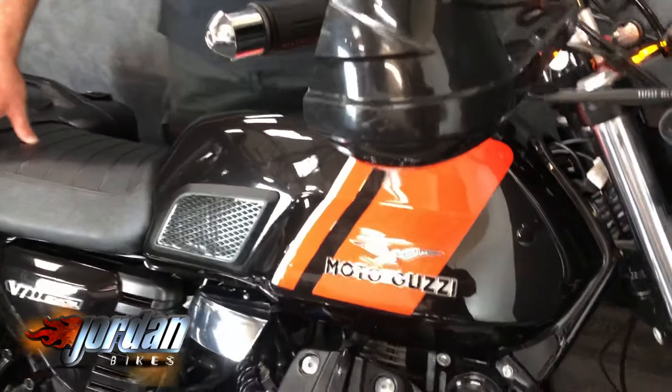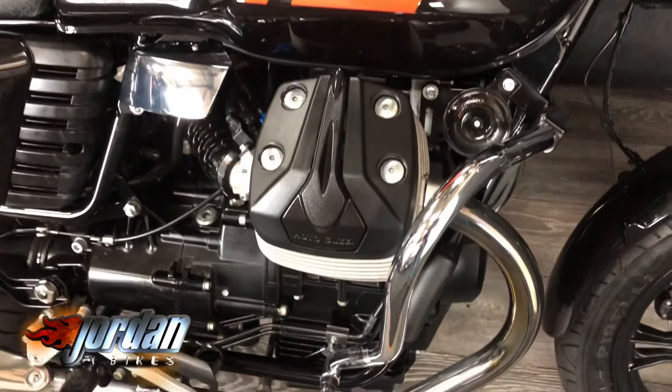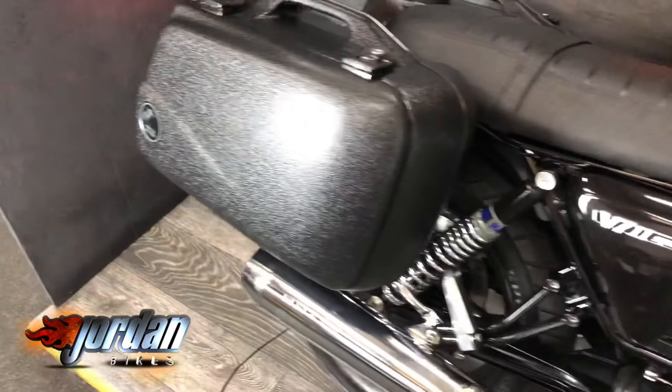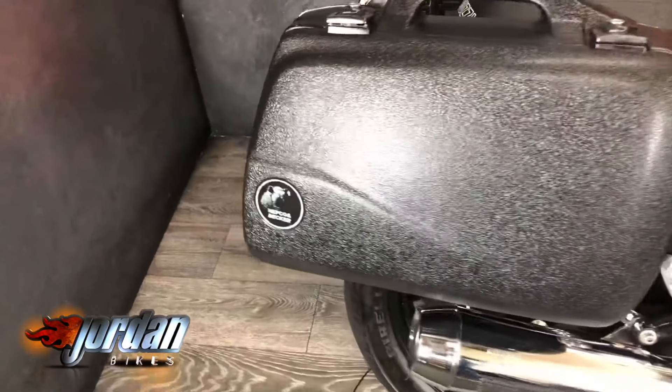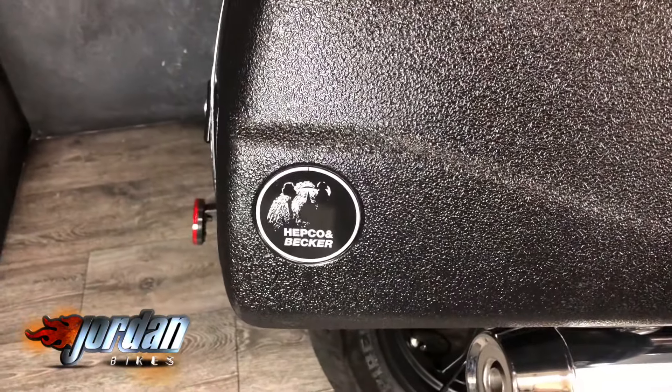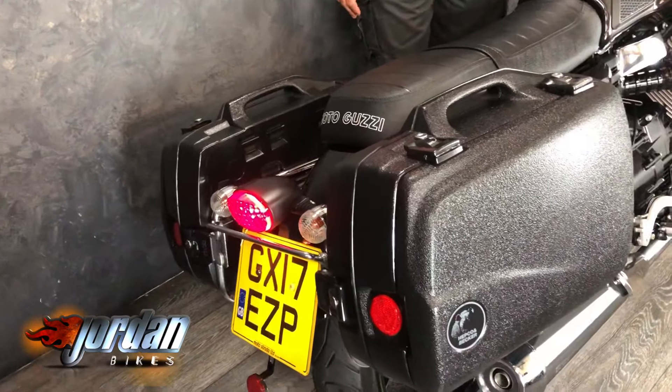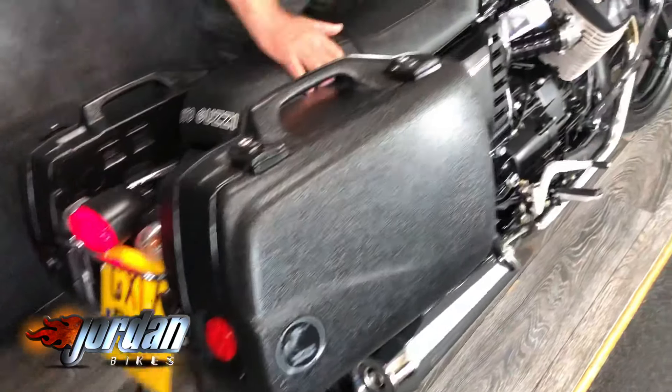Hand guards on it, a nice little fly screen, and some Hepco and Becker panniers — they're worth a few quid. Hopefully the cameraman can pick up just how clean it is. If you've got the HD option in the bottom right-hand corner of your screen, press it and you can see it much, much clearer, because it really is a bonny thing, is this.